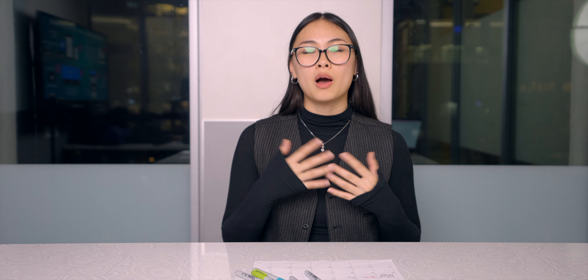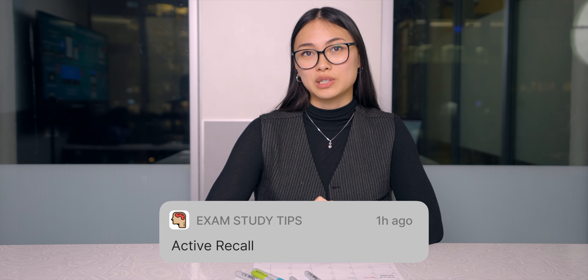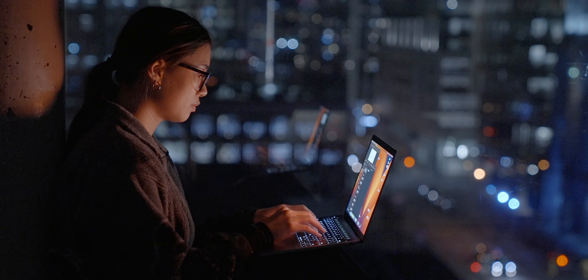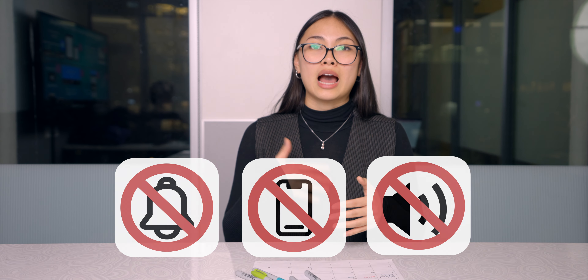Number four: mock exams or active recall. Set aside a day for testing for the subject. A lot of psychological studies show that we learn better when we retrieve information from our brain. Doing mock exams is a very effective way to retrieve information and also assess what we know and don't know. When you do your day of mock exams, clear your environment, make sure it's free of distractions — this will also simulate the actual testing environment.